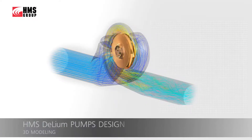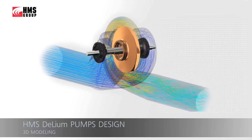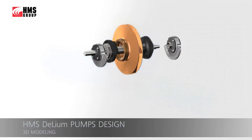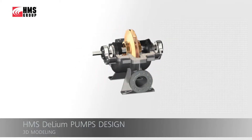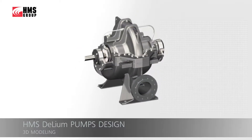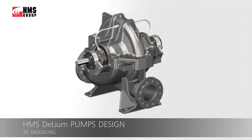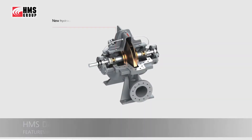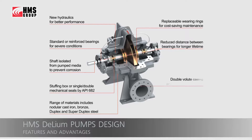The HMS Delium pumps have been designed using state-of-the-art three-dimensional modeling tools. Flowpaths, impellers, shafts, seals and bearings, as well as the casing parts, have been engineered using SolidWorks and NC-CFX software platforms. To engineer HMS Delium pumps, we have implemented a number of new technical solutions.